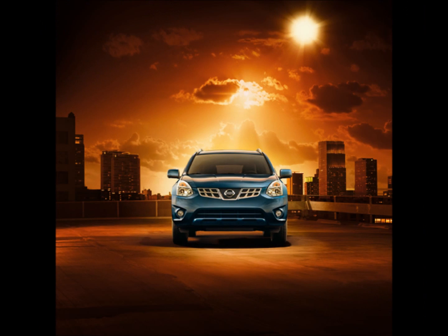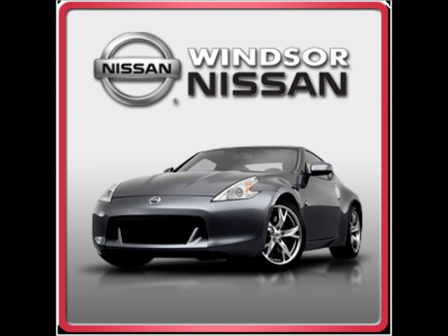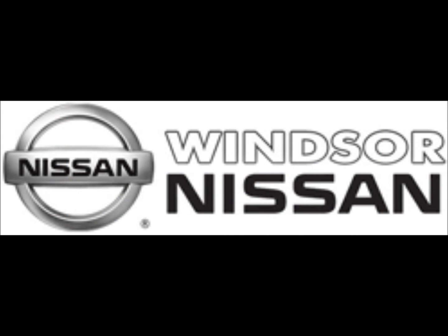To top it off, the staff at Windsor Nissan were amazingly friendly and made my entire experience first class. I love my car, by the way, and I really am British, you know. And we pride ourselves on delivering outstanding customer service and low prices, like this month.